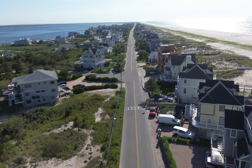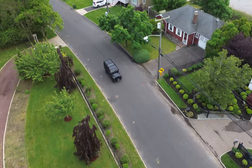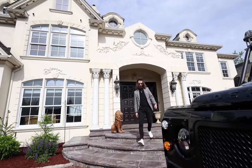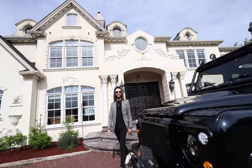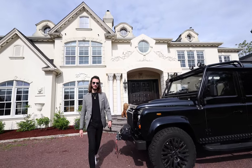Welcome to the coastlines of the Hamptons and West Palm Beach, where sophistication meets serenity. Today we're introducing you to a masterpiece of automotive design: the one-of-a-kind ECD Automotive Design Defender. This hand-built custom Defender is not just a vehicle.